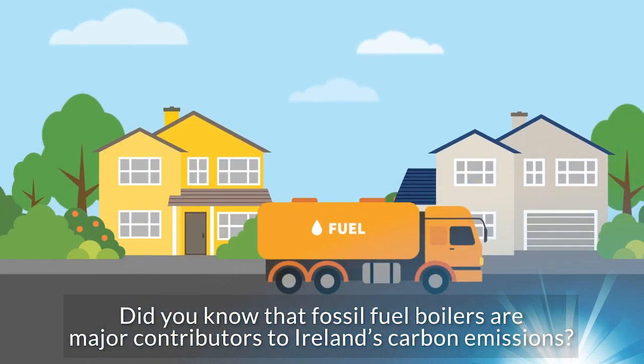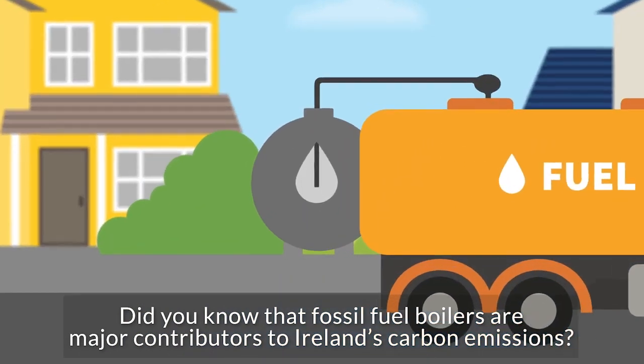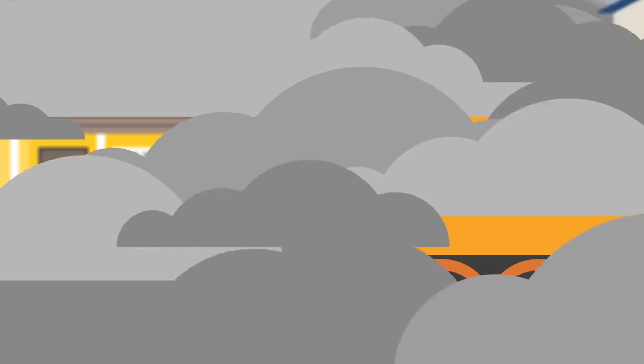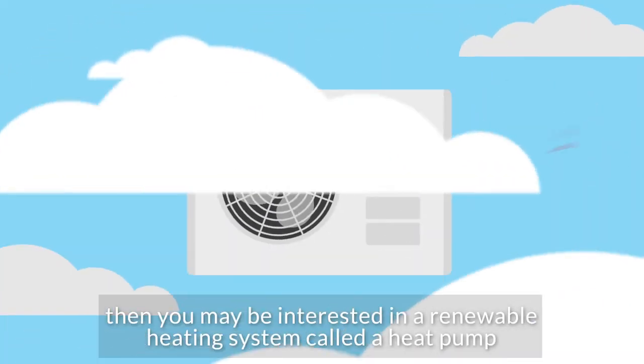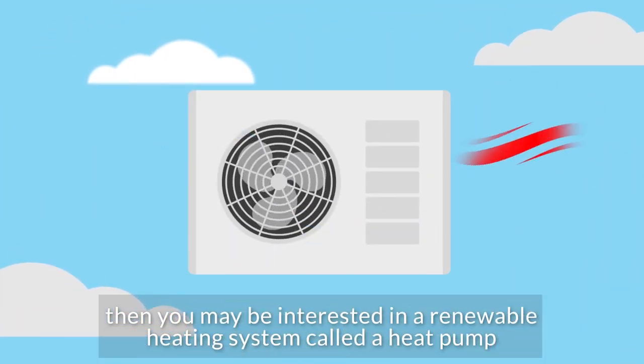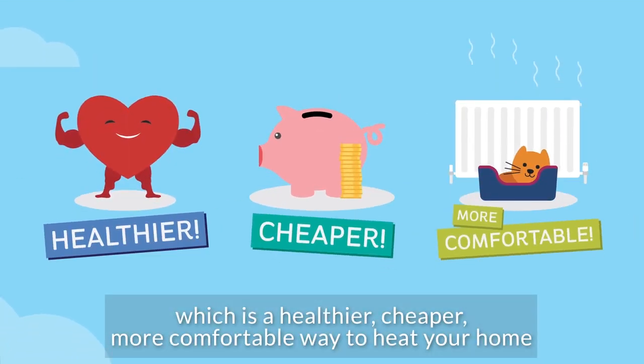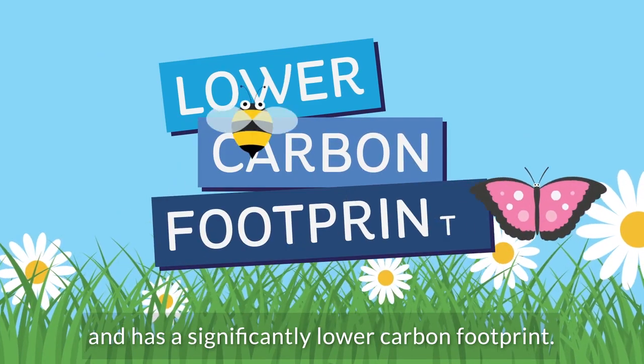Did you know that fossil fuel boilers are major contributors to Ireland's carbon emissions? If you are using oil, gas or solid fuels, then you may be interested in a renewable heating system called a heat pump, which is a healthier, cheaper, more comfortable way to heat your home, and has a significantly lower carbon footprint.